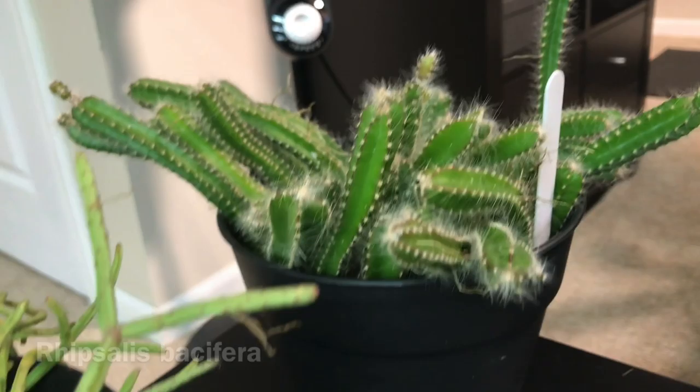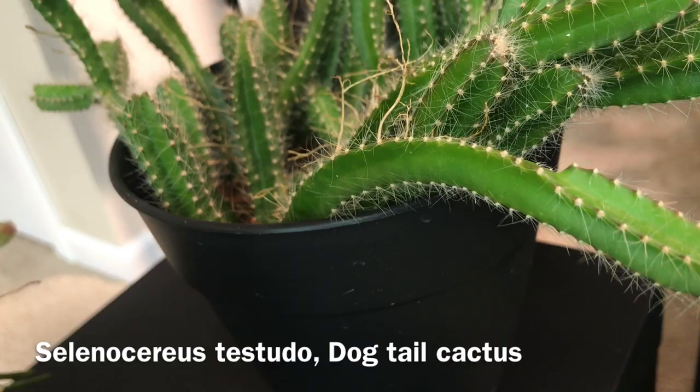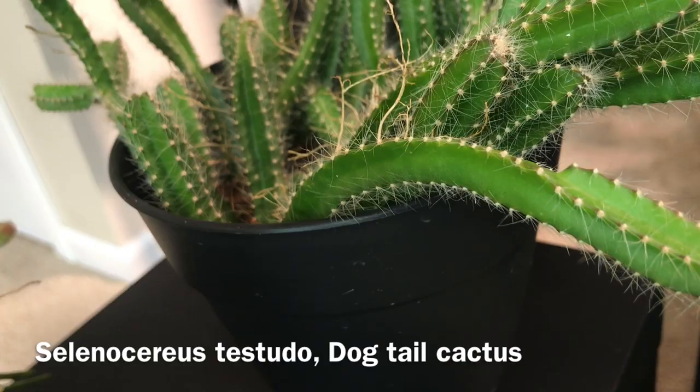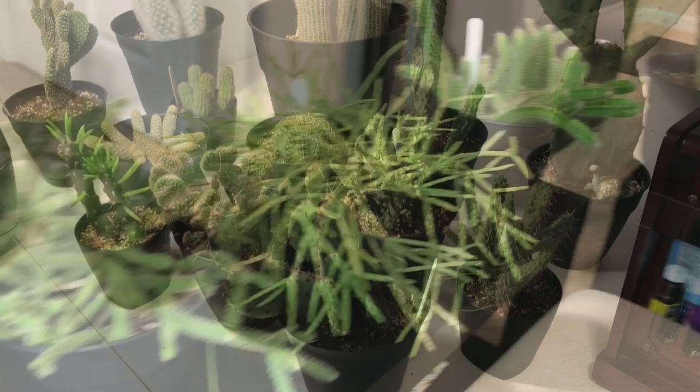This is Rhipsalis baccifera, mistletoe cactus. This one I had much bigger, but I had to take cuttings because it had a terrible infestation this winter. This is Selenicereus testudo, the dog tail cactus, but I didn't have a good place to put it so the bigger plant didn't have good conditions — maybe I should have taken it to the conservatory.